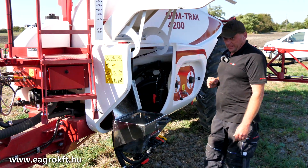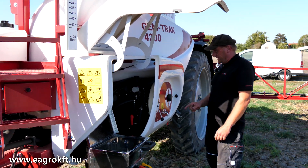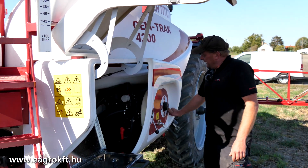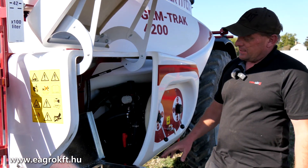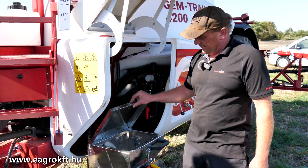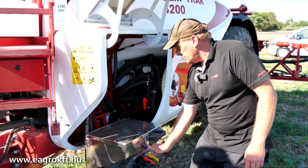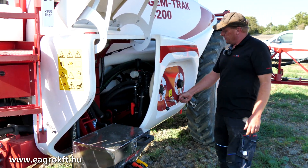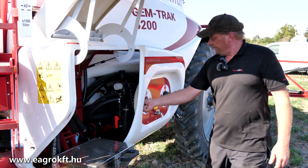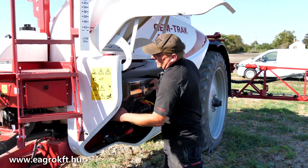Aki nagyon igényes a permetezésére, azt is el tudja követni, hogy a tiszta vizes tartályában van víz, és amikor bemosta a vegyszert, átváltja tiszta vízre, és az egész vegyszerbemosóját el tudja öblíteni tiszta vízzel. Akinek van rá igénye, megcsinálja; akinek nincs, nincs. De én tudom tanácsolni, hogy a permetező lelke mindig a mosás. Ha mossuk a permetezőnket, bajunk nem lesz vele.